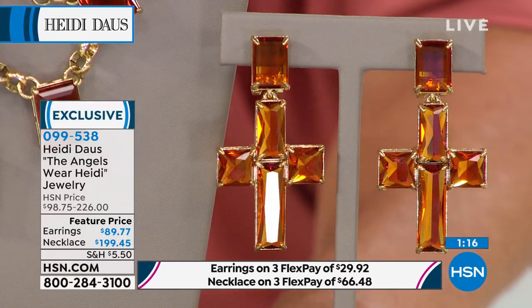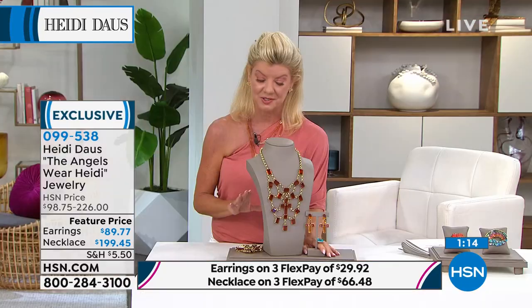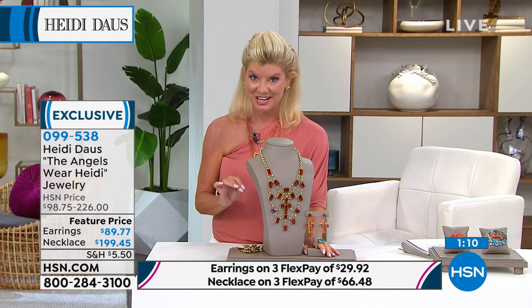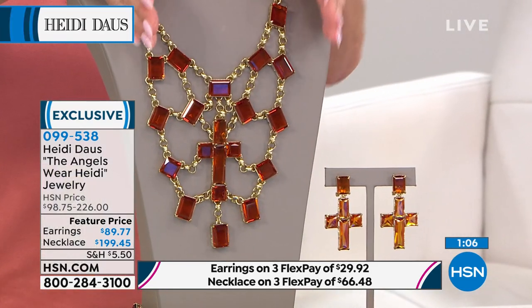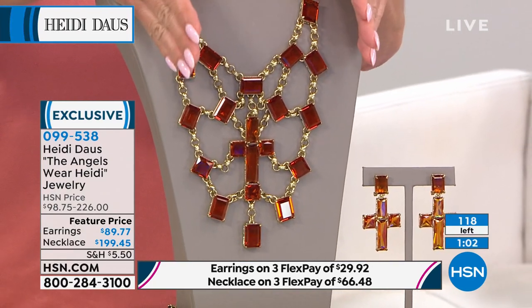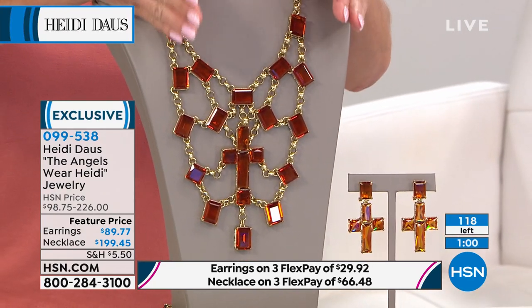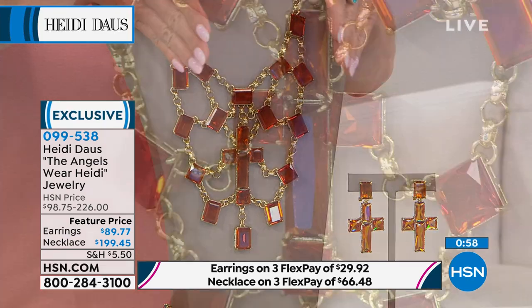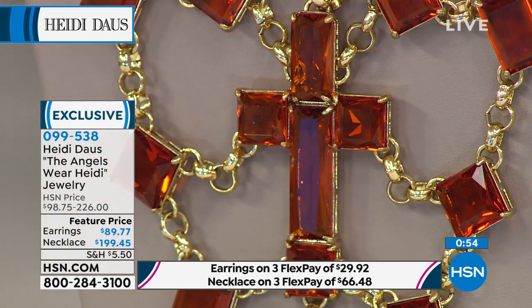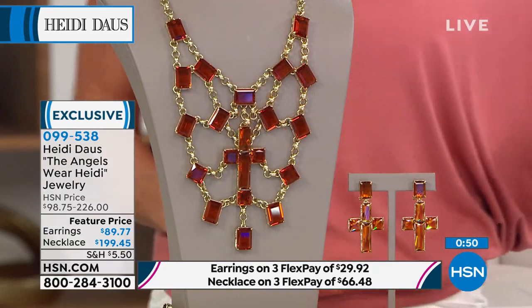Heidi, I am not kidding you — I want to frame it and hang it on the wall. I mean, I want to wear it, but that is how beautiful this piece is. It's like something you would see in the Vatican. Just takes your breath away. Can you imagine this? Fall is coming — you've got that great jacket, that paisley something, and sitting this inside the revers of a jacket would be just the most chic, gorgeous look.